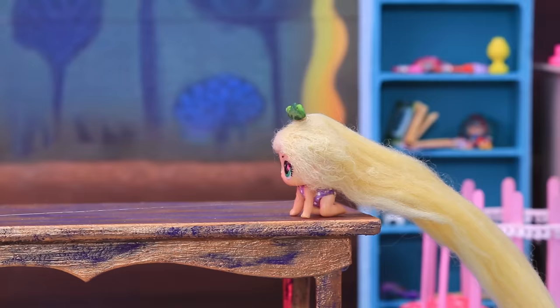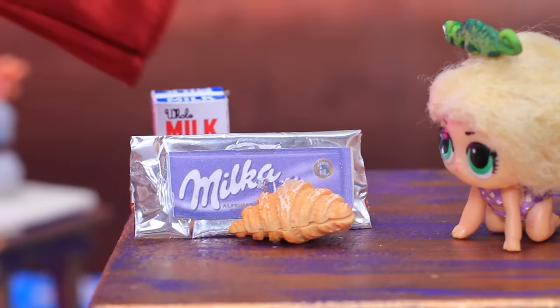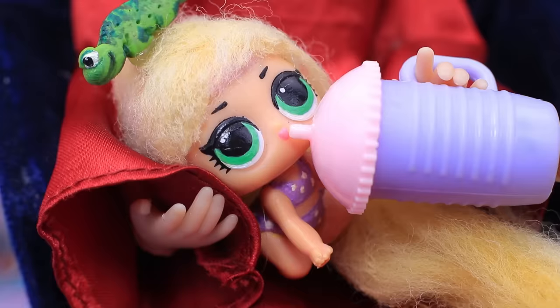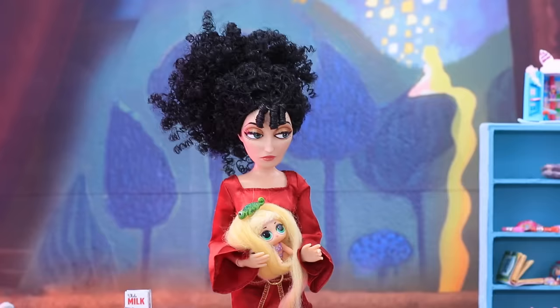But Rapunzel is always looking for trouble. She climbs on the table — careful — the target is close: a tasty chocolate croissant. Are you hungry? Let's drink warm milk instead. You can have more sweets when you get older.